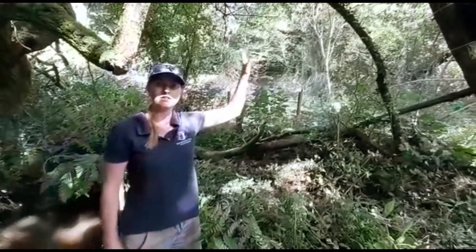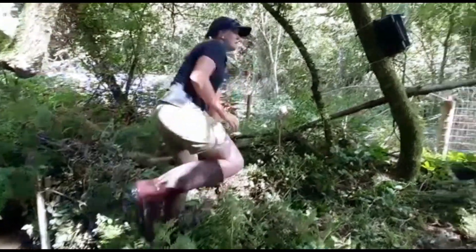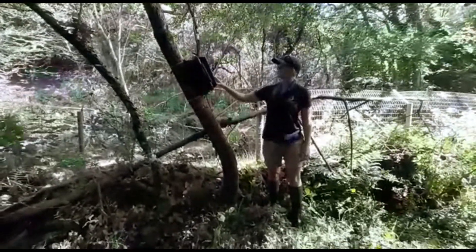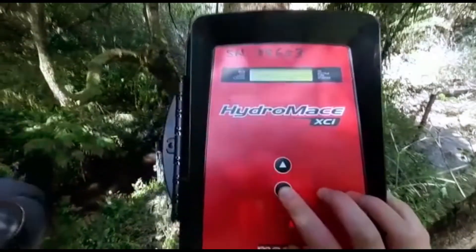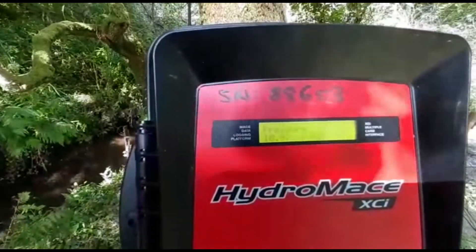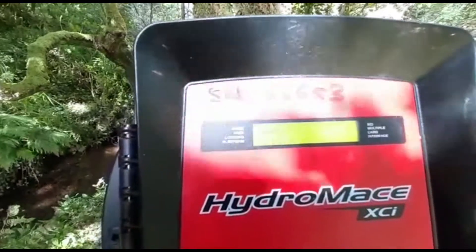The data feeds to the telemetry device here — a Mace box — which then pings the data over the network to an online platform called HydraView, where you can view the data in near real time. It's sending data every three hours at the moment. On the front of this box we can see the last reading: pressure in centimeters of water, temperature — it's really warm — and depth, so we're at 11 centimeters. Let's see how it goes.